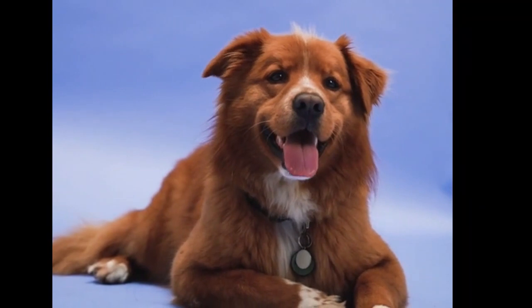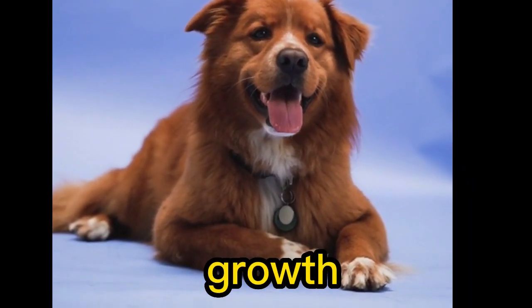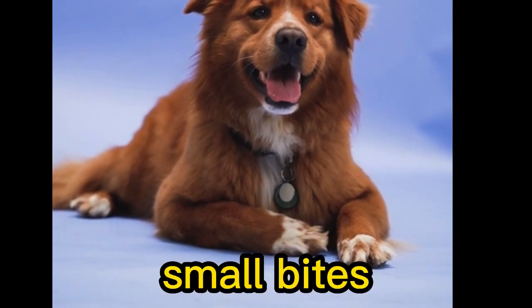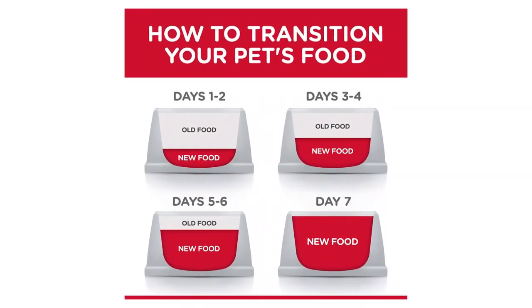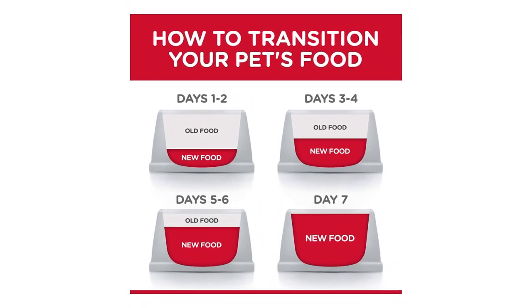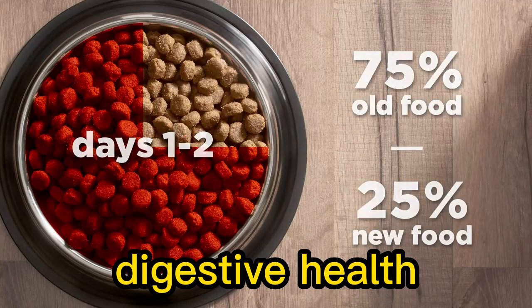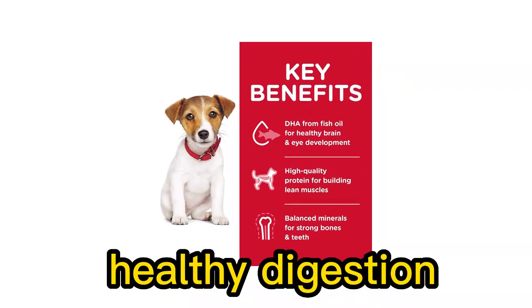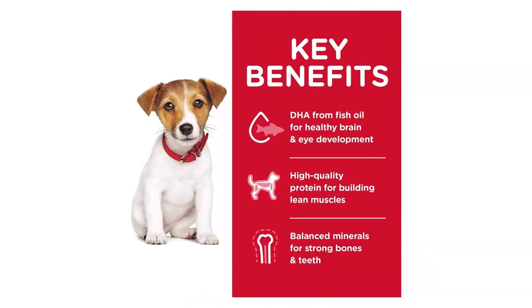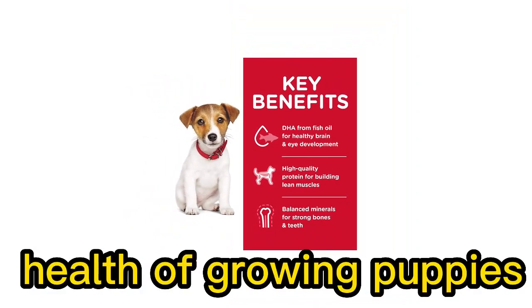Features and Benefits: Balanced Nutrition — the food is formulated to provide balanced nutrition suitable for the growth and development of puppies. Small Bites — the kibble size is smaller, making it easier for small breed puppies to chew and digest. Chicken Meal helps support muscle development and provides the necessary amino acids. Digestive health is supported through dietary fibers such as barley and dried beet pulp. The food is also formulated to provide essential vitamins and minerals required for the overall health of growing puppies.